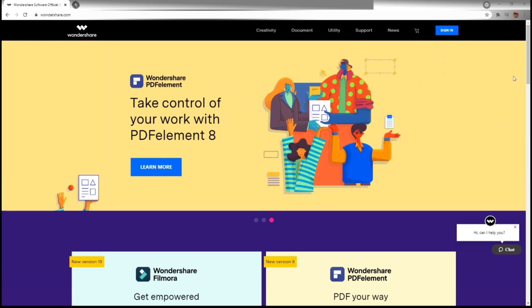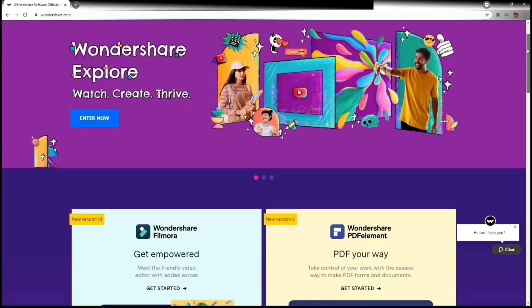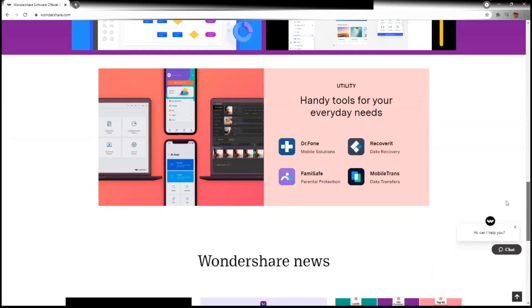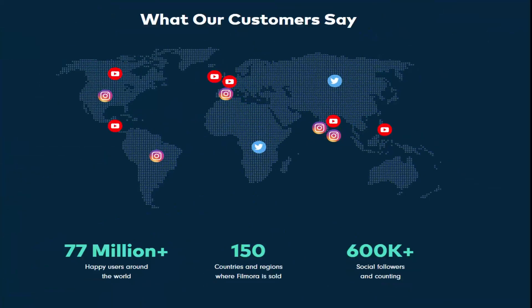Although it is just one application within their diverse offering of utilities and creative applications, Filmora X has been well received by content creators all around the globe since it came out in late 2020.